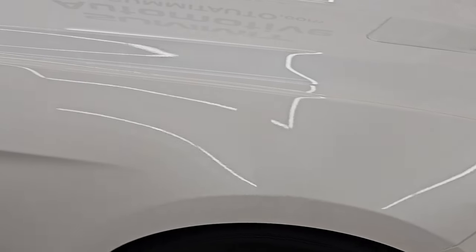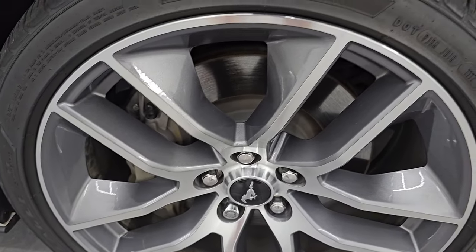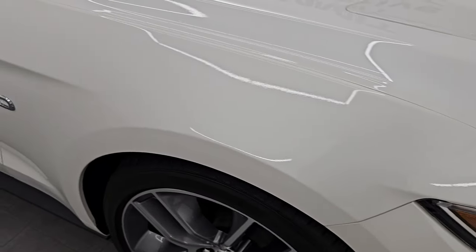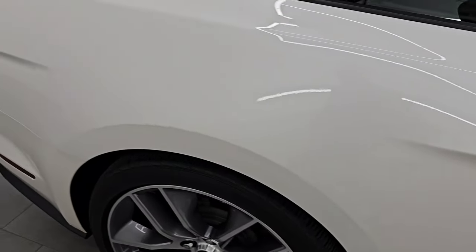The passenger side front fender is absolutely perfect, and the passenger side front wheel has no major scuffs or scrapes. White Platinum Metallic Tri-Coat has a lot of metal flake to it — a really fine metal flake. You can see just how nice that paint is. As you go down this side of the 2017 Ford Mustang, take note of how clean the body is and how reflective and mirror-like that paint is.